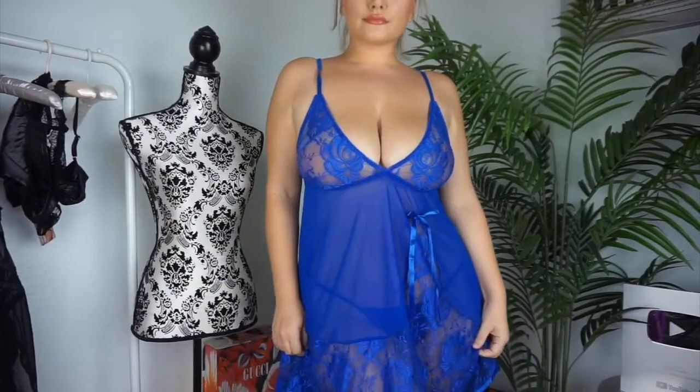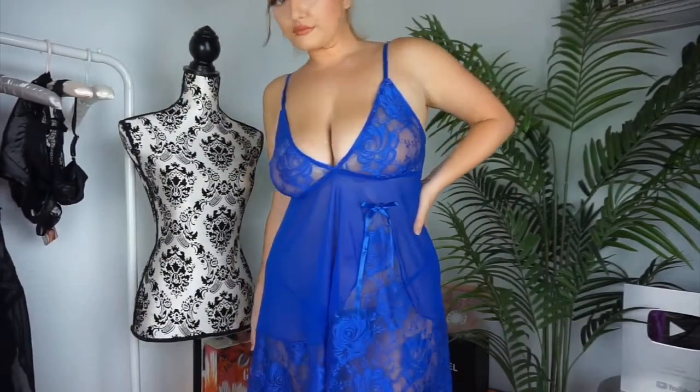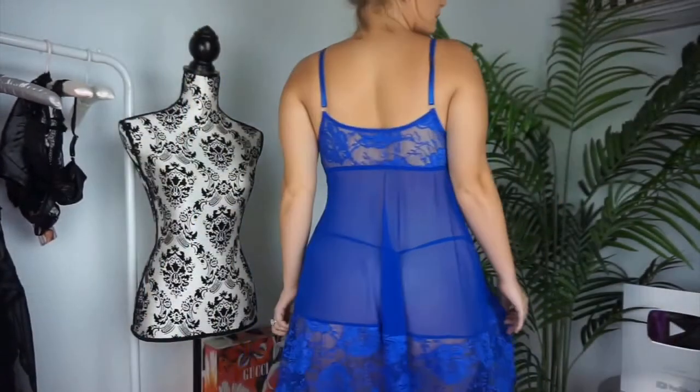It is this sexy, deep blue, royal blue baby doll dress. I like the little g-string — it did match, and if I was to wear it as a set, it would really look good.